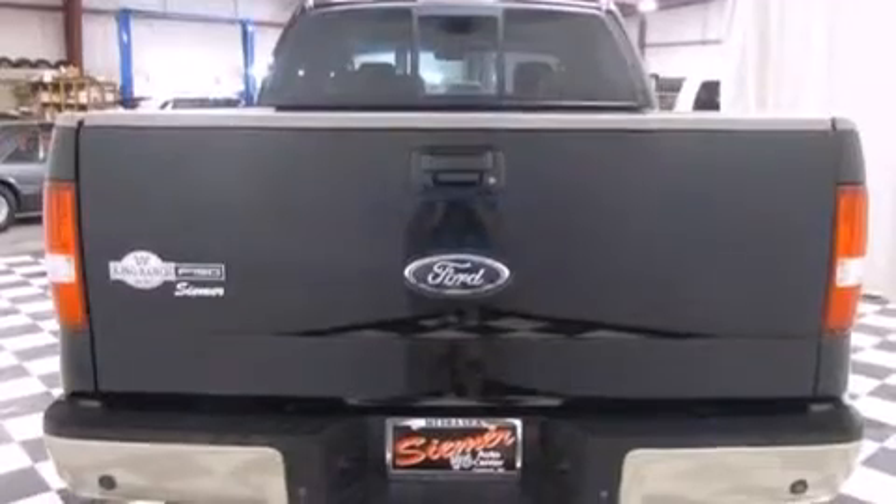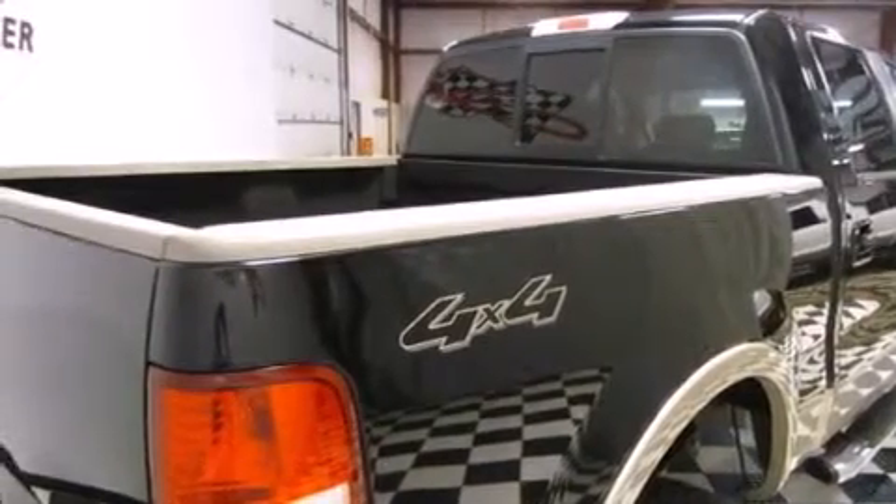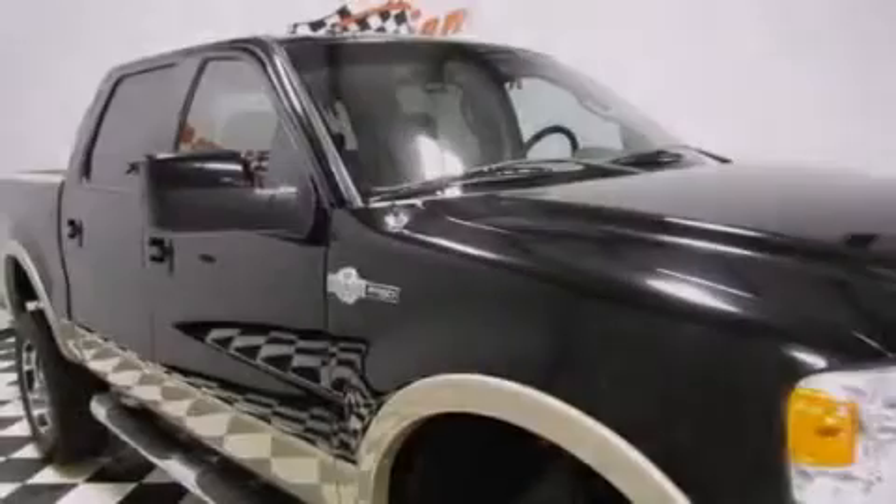Its top features include a navigation system, power-adjustable driver pedals, the King Ranch package, a double wishbone independent front suspension, 18-inch alloy wheels, and a tire pressure monitoring system.